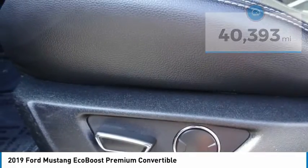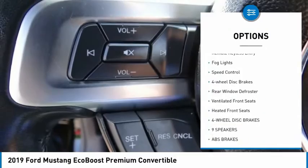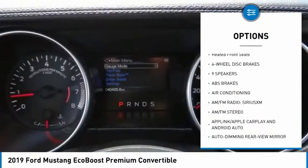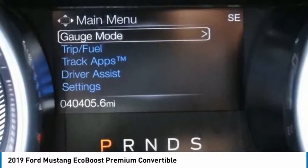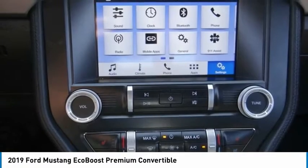Here are some of this vehicle's great options: electronic stability control, brake assist, traction control, remote keyless entry, fog lights, speed control, four-wheel disc brakes, rear window defroster, ventilated front seats, heated front seats.